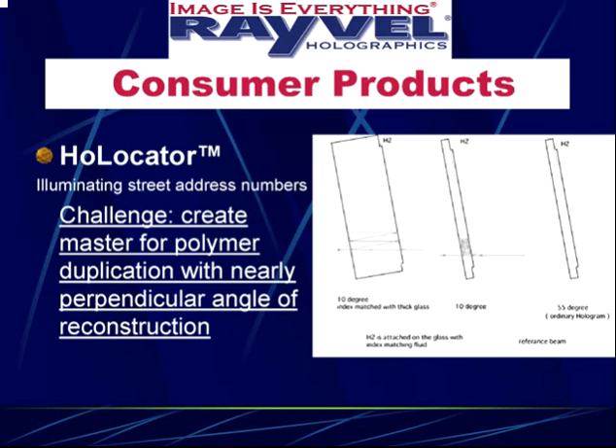A problem we had was that the reference beam from the laser wasn't working. What was happening was that the laser would go into the front face of the glass at the perpendicular angle, then hit the back face, then hit the front face again and cause an optical ringing effect. This caused all kinds of distortion, especially when we were sending the masters to DuPont.